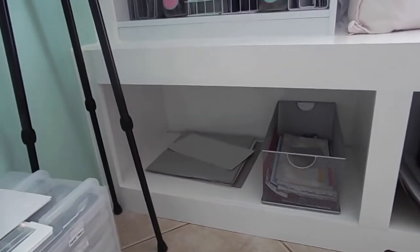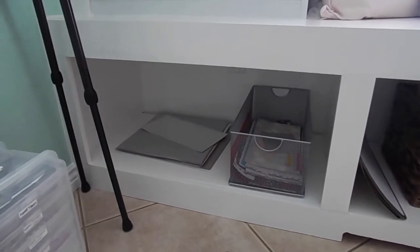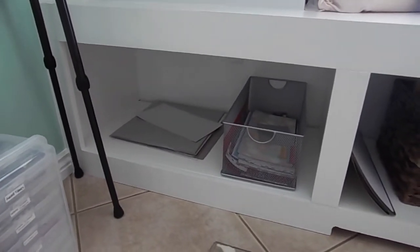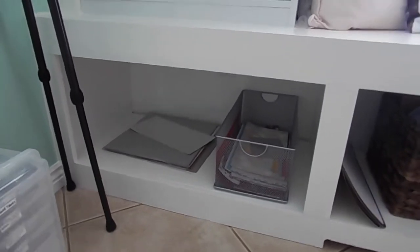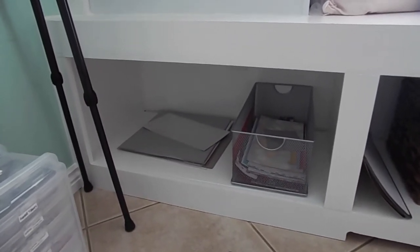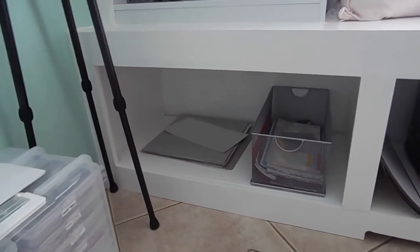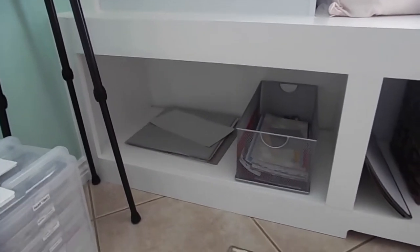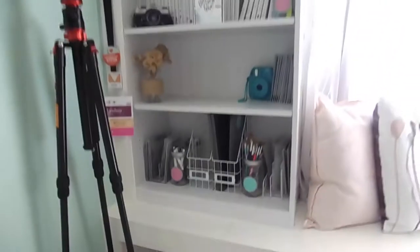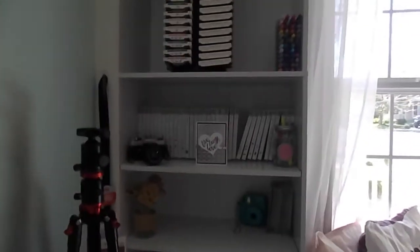On this side, similar to the other side, is all of my current Stampin' Up paper — the stuff I'm actually using. It's a little bare right now because I've already started to purge my retired product, but I'm about to fill it up once my pre-order arrives and when the new catalog opens. I also have the scrap bin here just like on the other side — it's been a really great storage solution.